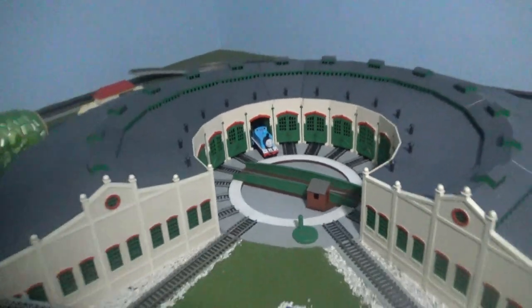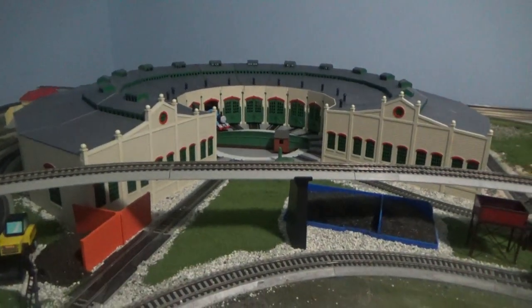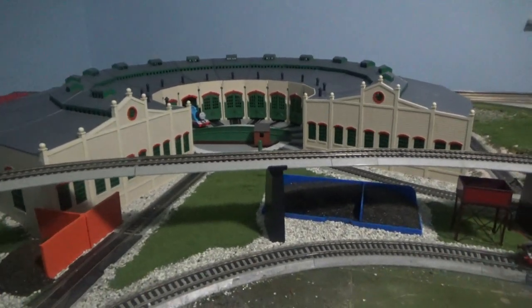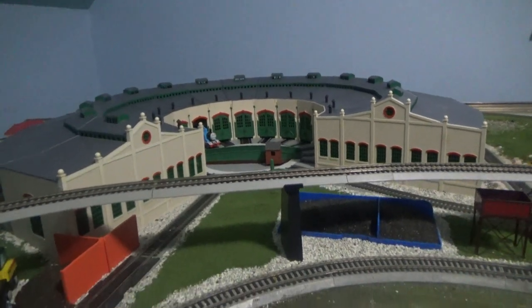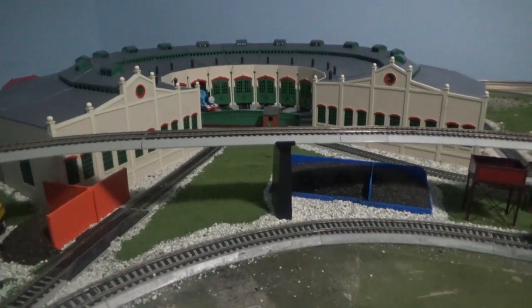So what do you guys think of this layout? Feel free to put comments below and tell me what you guys think. I know I have a lot of work to do on the layout — it wasn't even finished yet. But don't worry, we'll get everything out of the way. By the way, that's it for this video. See you guys later.